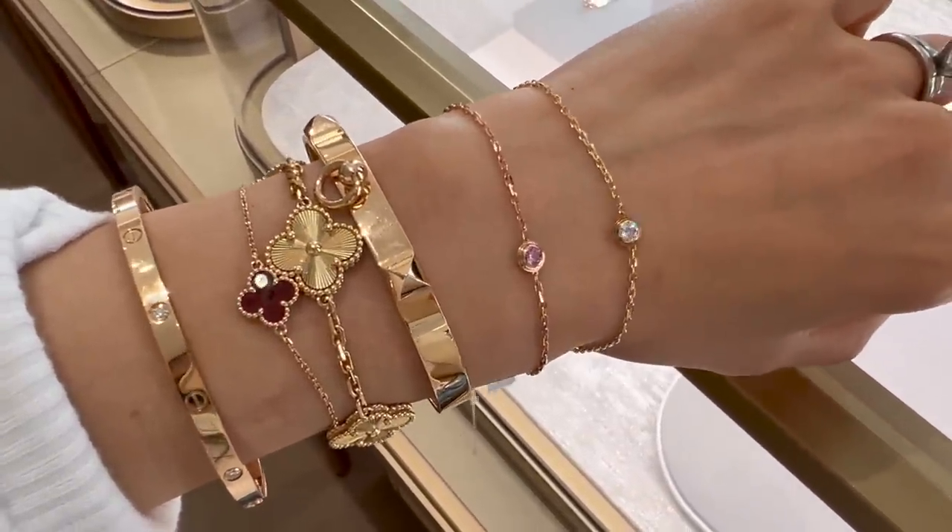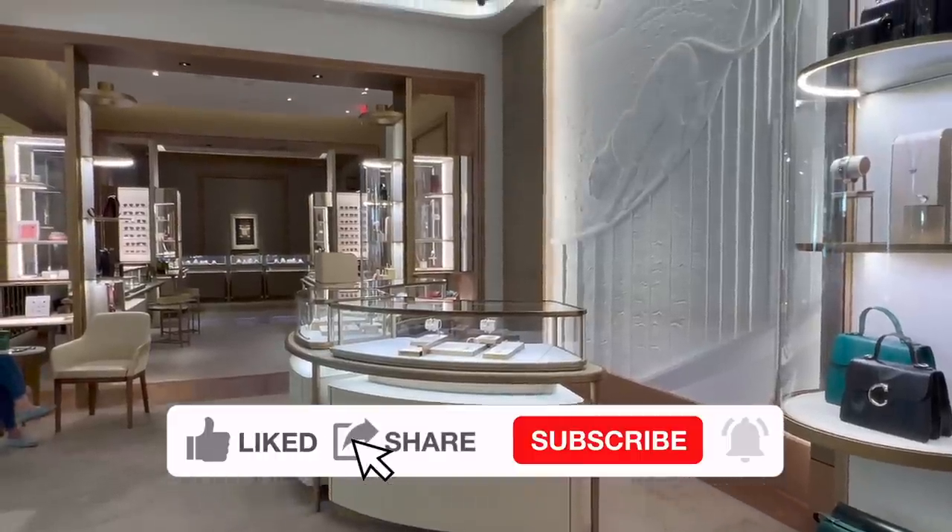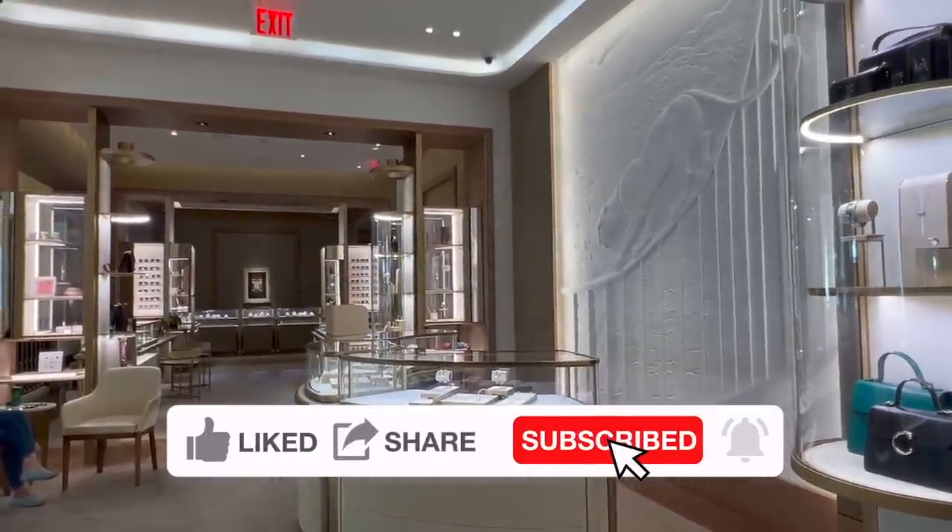I'd love to hear your thoughts on all of this as well. I will unbox my Cartier purchase with you very soon — see y'all!